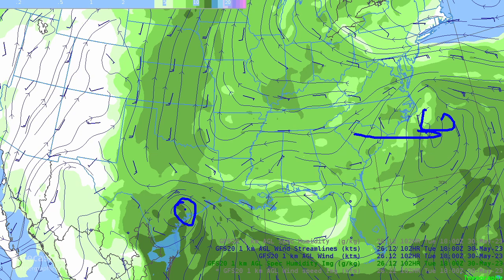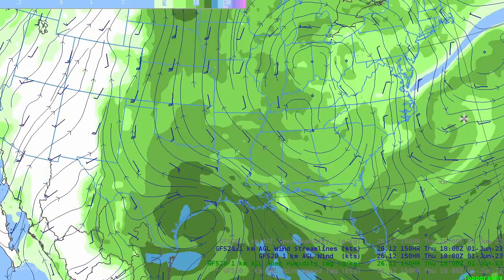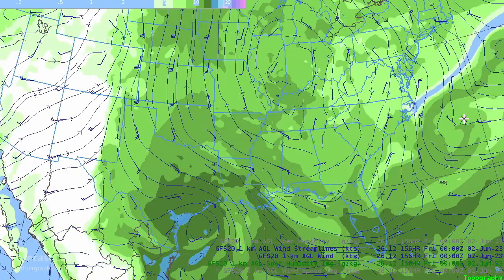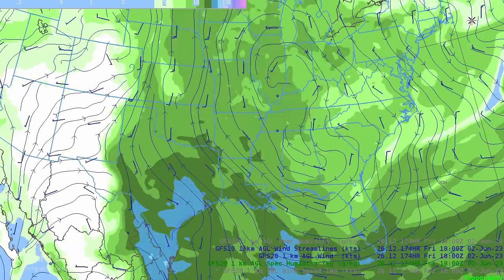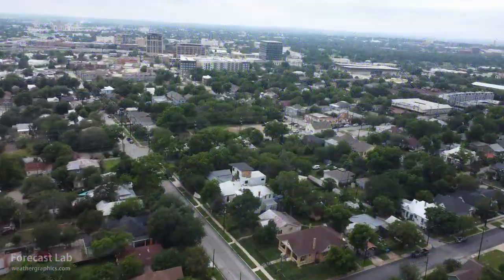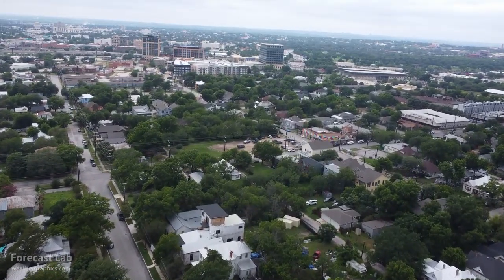Going into early next week, the upper-level low breaks up in the Carolinas and gradually pushes off to sea. Another low may develop along the Texas coast, which could limit the moisture heading north — typically a coastal low tends to rob moisture from the central plains. The central plains look somewhat less moist going into later next week, but May and June is always a time of surprises and very subtle features not handled well by the models.